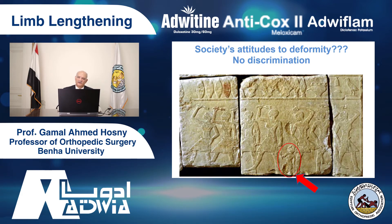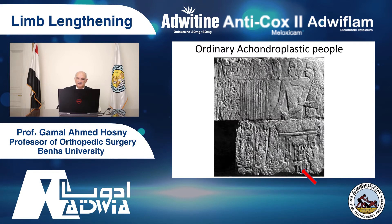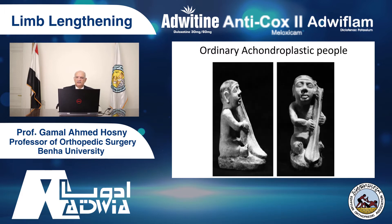Thousands of years ago, Egyptians were treating dwarves and short people normally. You see in this picture, taken during dancing in the temples, all the dancers were tall except one of them — a very short one, a dwarf. He was a very important man, a very rich man in pharaonic times, with many important positions. He was married to a normal, tall girl and had children. The ordinary achondroplastic people at the time were doing normal jobs — butchers, musicians — they were not treated as different people.